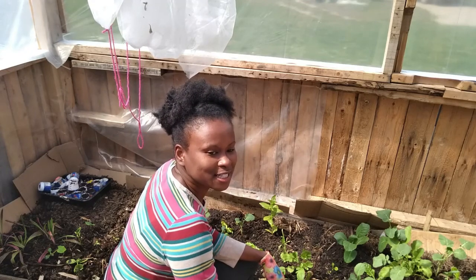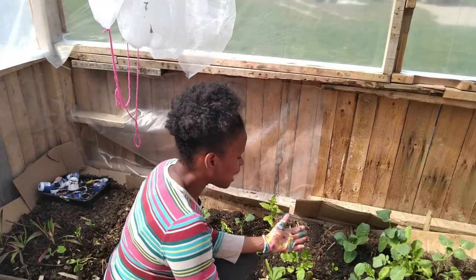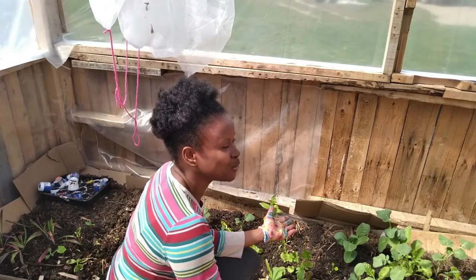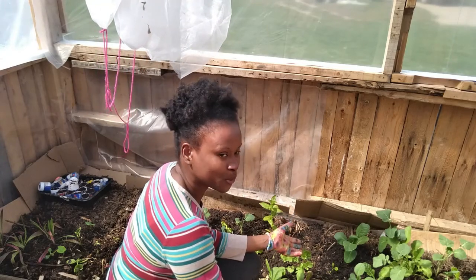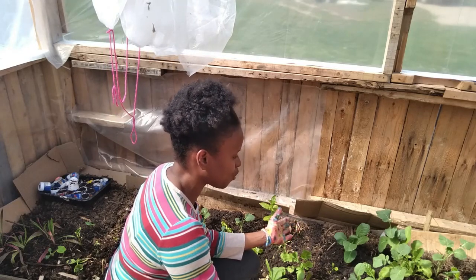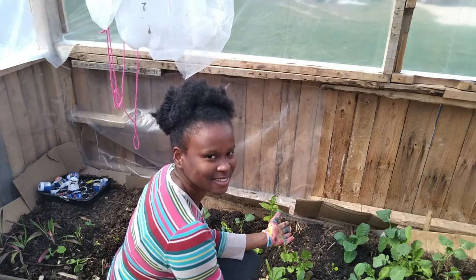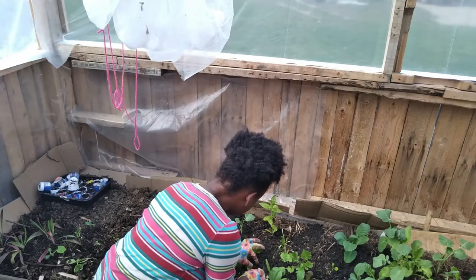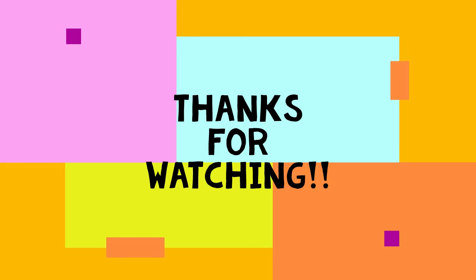Thanks for watching, guys. And if you haven't already subscribed to the channel, please subscribe. As we journey along growing food for the 2021 growing season, I do have more stuff, more surprises going on. As we go along I'll get you in on it and let you see what else we have to grow this year. So that's it for today. All the best.